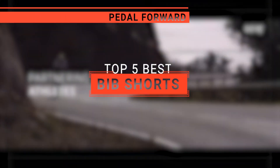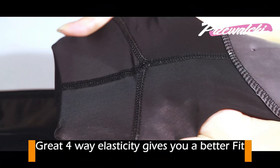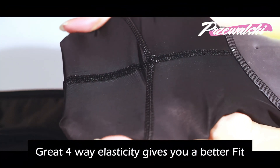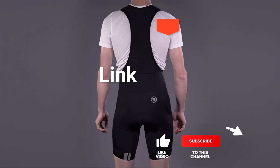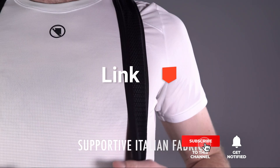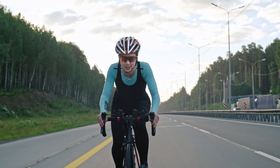In this video, I'll be looking at the top five bib shorts available on the market today. As a mountain biker who loves testing gear, my review is based on quality, features, and value for money, giving you the best advice to help you pedal forward faster and further. If you'd like more information and updated pricing on the products mentioned, be sure to check the links in the description box below. So, here are my top five best bib shorts.